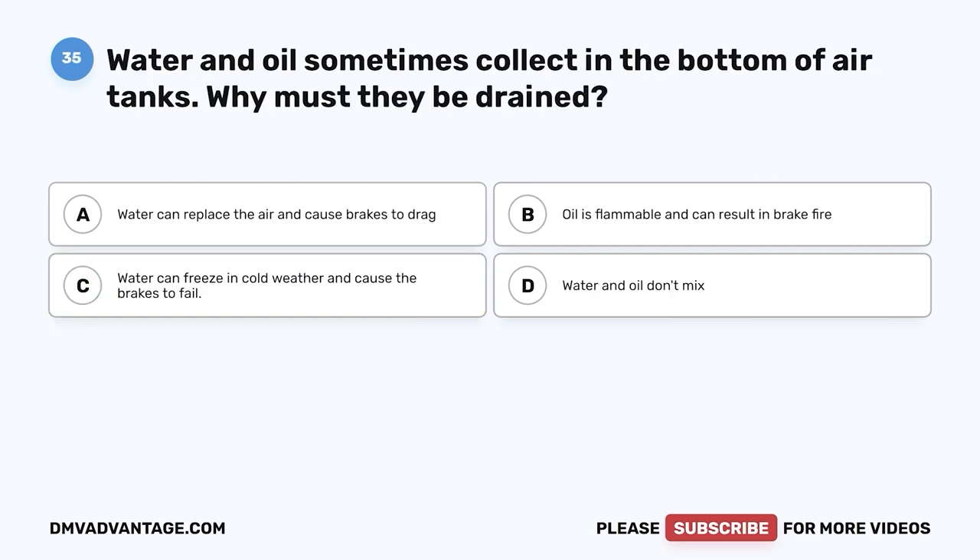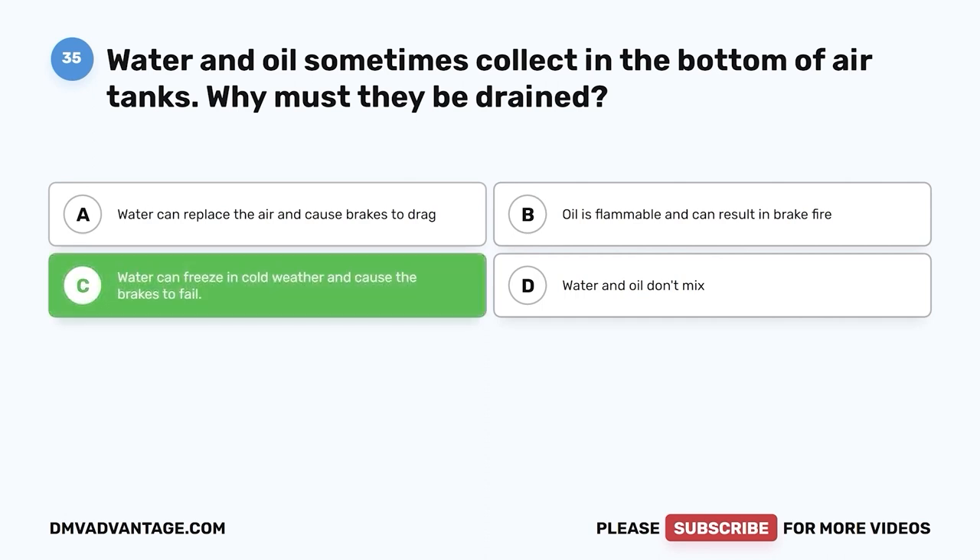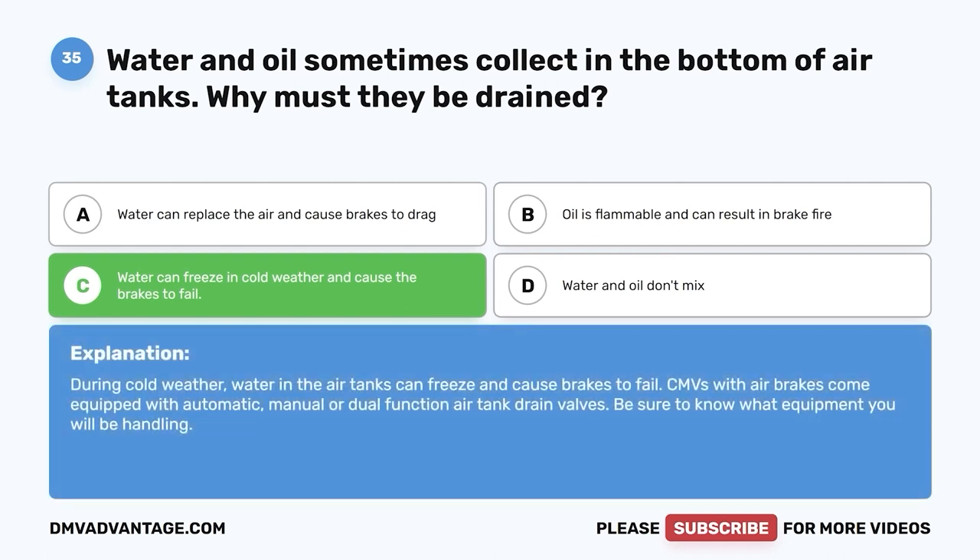Question thirty-five: Water and oil sometimes collect in the bottom of air tanks. Why must they be drained? A, water can replace the air and cause brakes to drag; B, oil is flammable and can result in brake fire; C, water can freeze in cold weather and cause the brakes to fail; D, water and oil don't mix. The correct answer is C. During cold weather, water in the air tanks can freeze and cause brakes to fail. CMVs with air brakes come equipped with automatic, manual, or dual-function air tank drain valves. Be sure to know what equipment you will be handling.